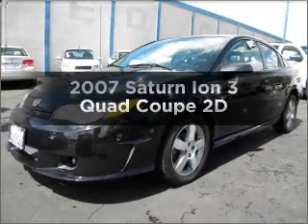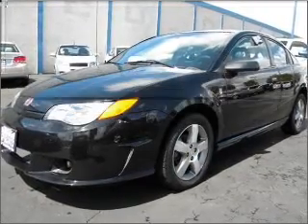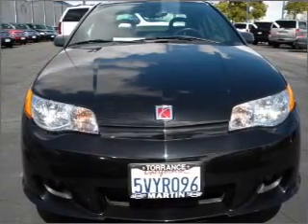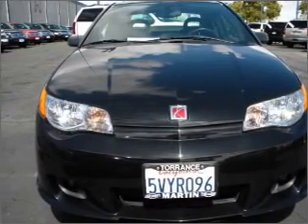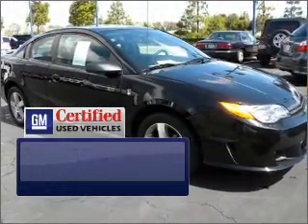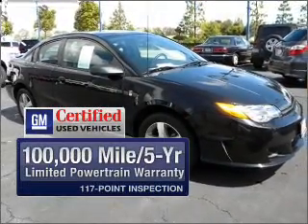Check out this 2007 Saturn Ion. If you're looking for a first-rate auto, this one could be yours today. With a reliable engine connected to a smooth shifting automatic transmission, get the quality and value you expect with the GM certified warranty on this vehicle.